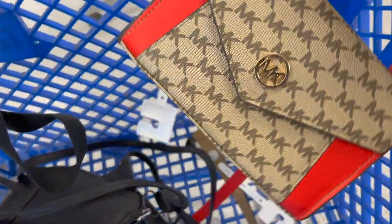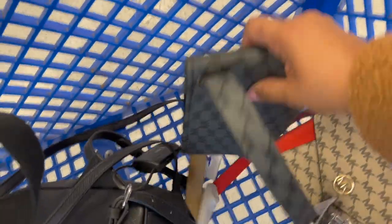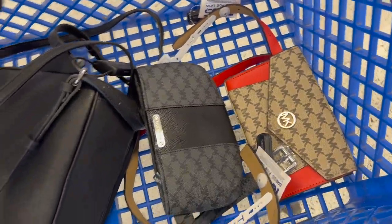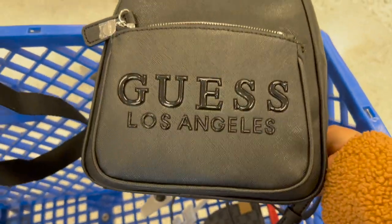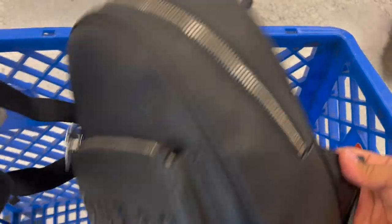Si son chicas o medianas les va a quedar esta cangurerita. Luego aquí encontré una en todo negro con grisecito, tamaño chico/mediano también, de $25. Si ven, una cuesta más que la otra — creo que es por el color. Y luego me encantó esta Yes, todo negro con sus letras preciosas, de $40. Bella, le va a quedar a todo.